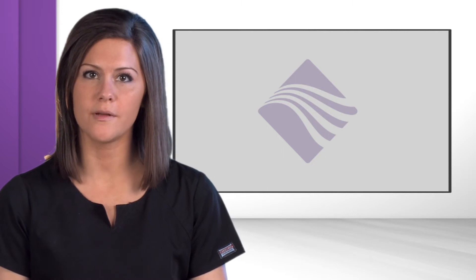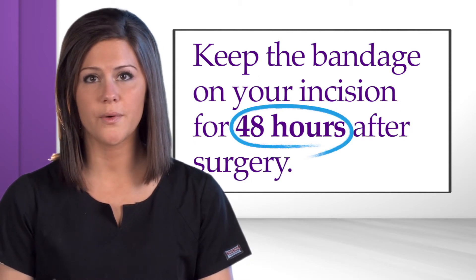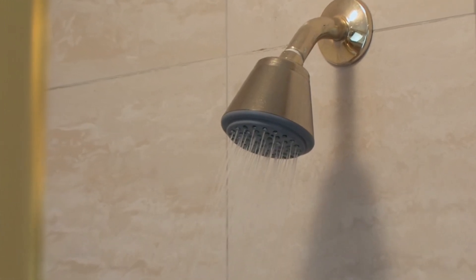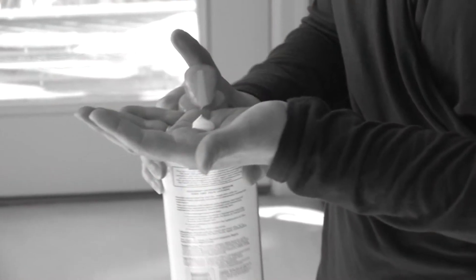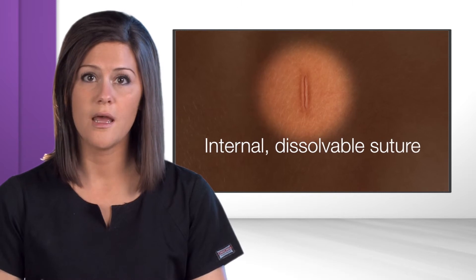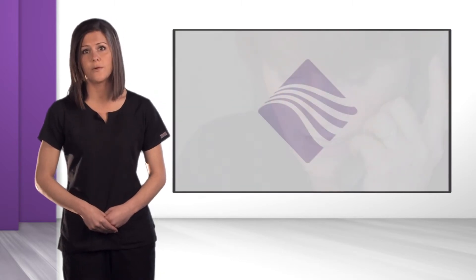Your incision will most likely be covered by a bandage when you leave the hospital. You will keep this bandage on for about 48 hours after surgery. After 48 hours, you will remove the bandage and keep your incision clean, dry, and open to air. You may also shower at this time. It is okay to get soap and water on your incision. You will need to avoid soaking your incision such as in a bath, hot tub, or swimming pool until it is completely healed. Do not apply any creams, lotions, or hydrogen peroxide to your incision. Most incisions will be closed with an internal dissolvable suture that does not need to be removed. If your incision has staples or sutures that need to be removed, an appointment will be set up for you before leaving the hospital. Please call our clinic if you notice any increased redness, swelling, or drainage from your incision.